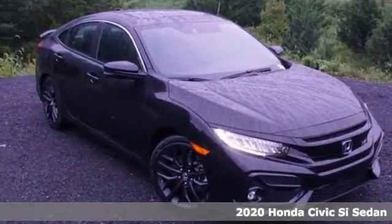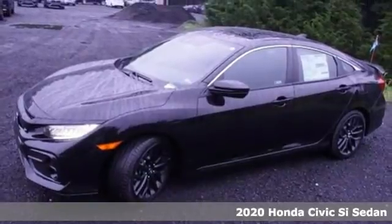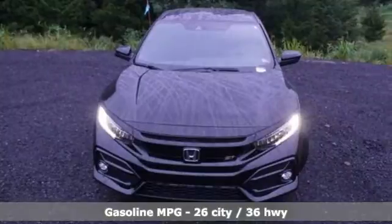It's a new 2020 Honda Civic SI sedan. Honda's created some of the most admired vehicles on the planet. And get ready for an impressive combination of features.